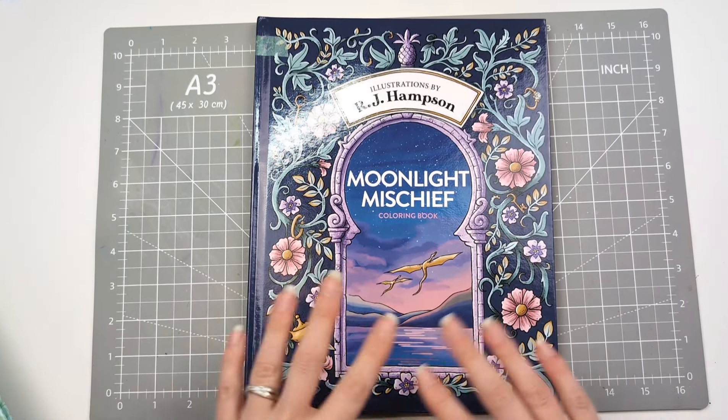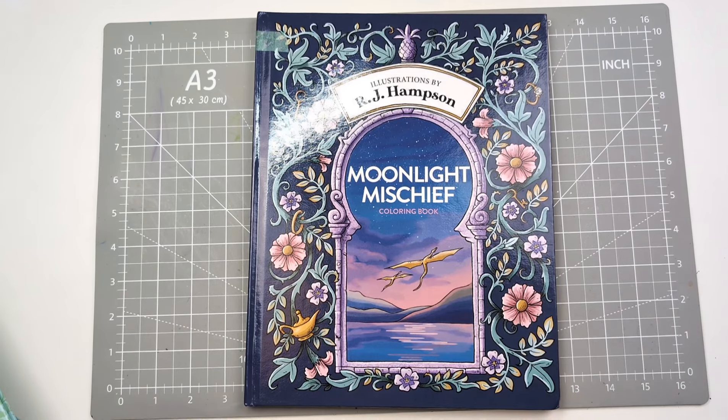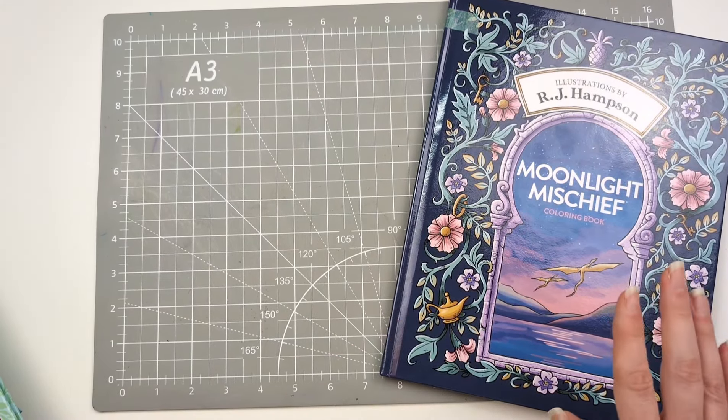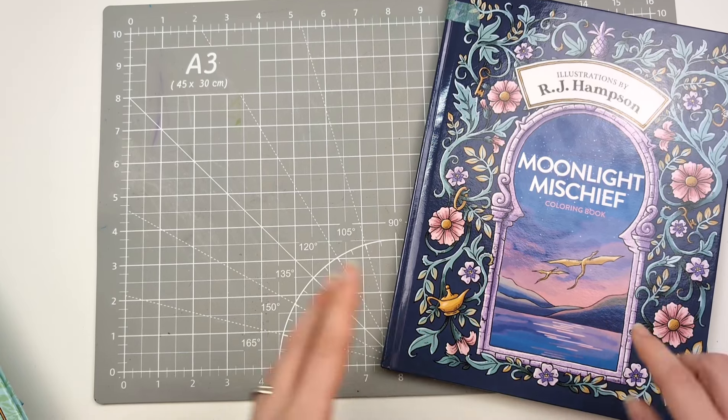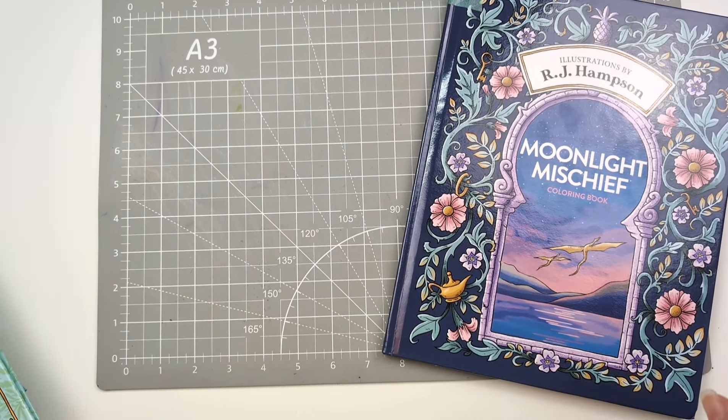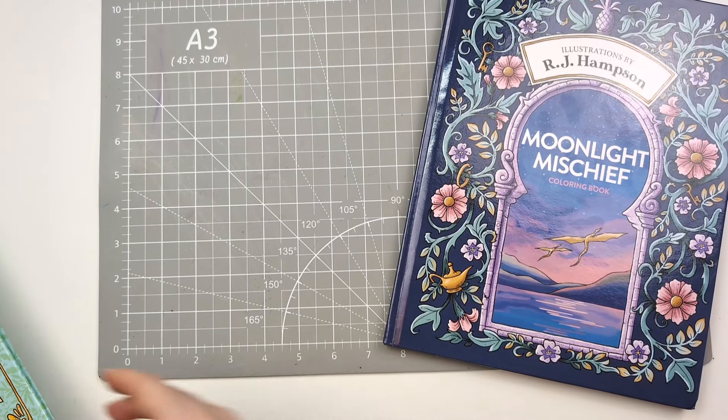I think the hardback might be out next month, so I've ordered it and I'm waiting on it. In the meantime I have Moonlight Mischief, and I did like the illustrations in here, so it got me keeping a bit of an eye on the pages people were doing and the flip-throughs I was seeing.